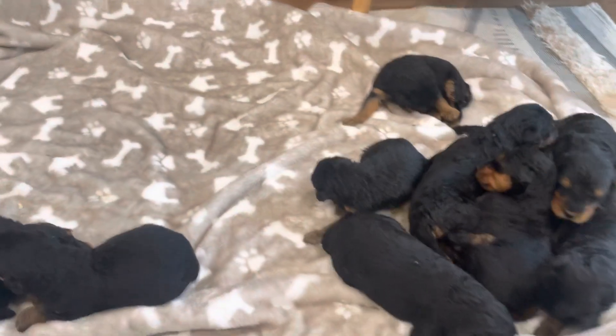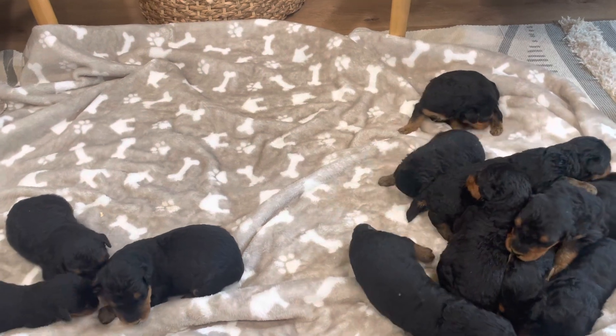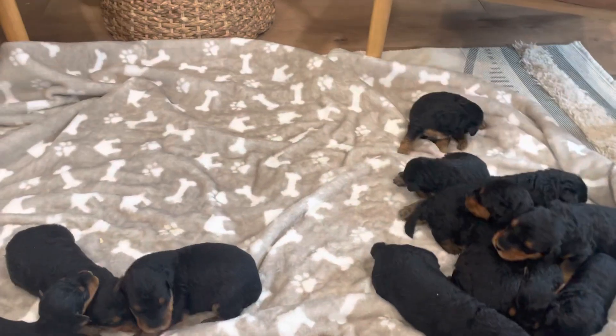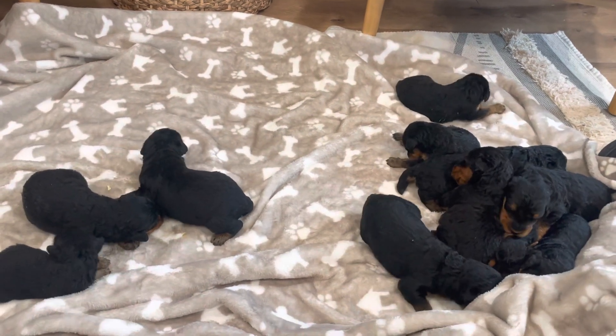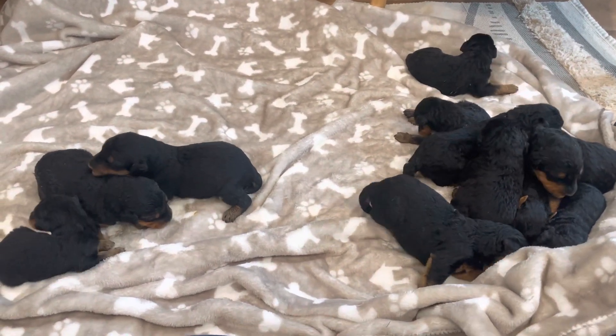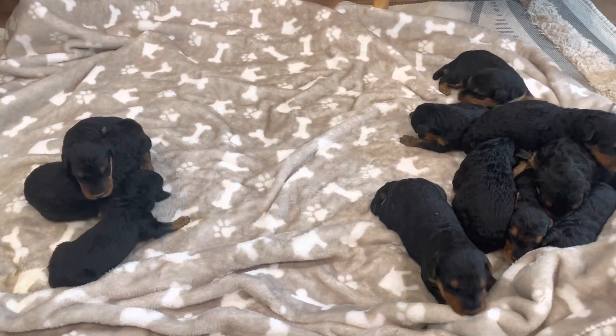We do have three males still available. So if you're interested in a male Airedale, these guys are going to be ready to go the first week of July. You can shoot me an email and I'll walk you through it. For those of you that have a puppy reserved, as you can see, they're doing good and growing quick. Mom's doing a very good job.